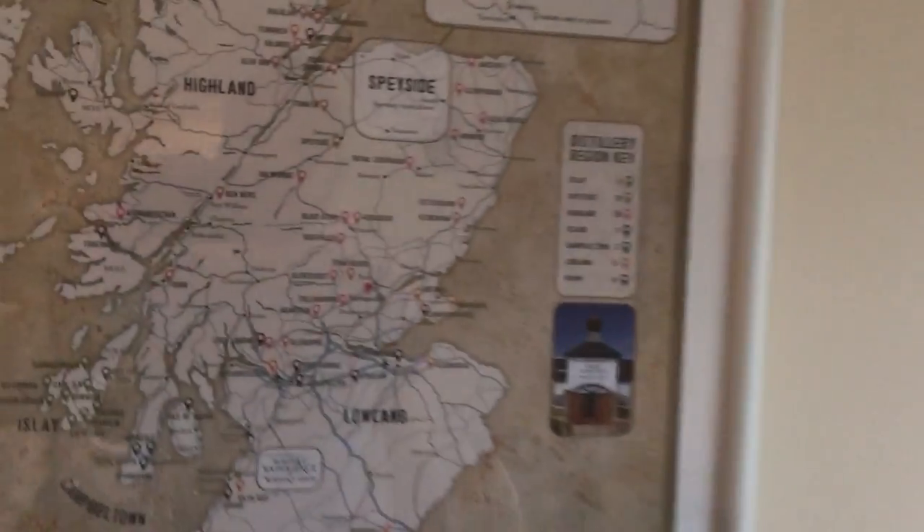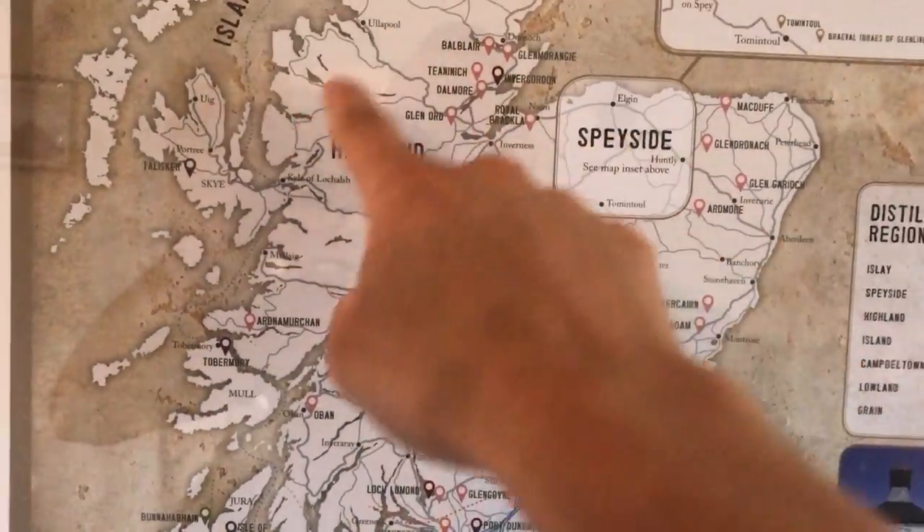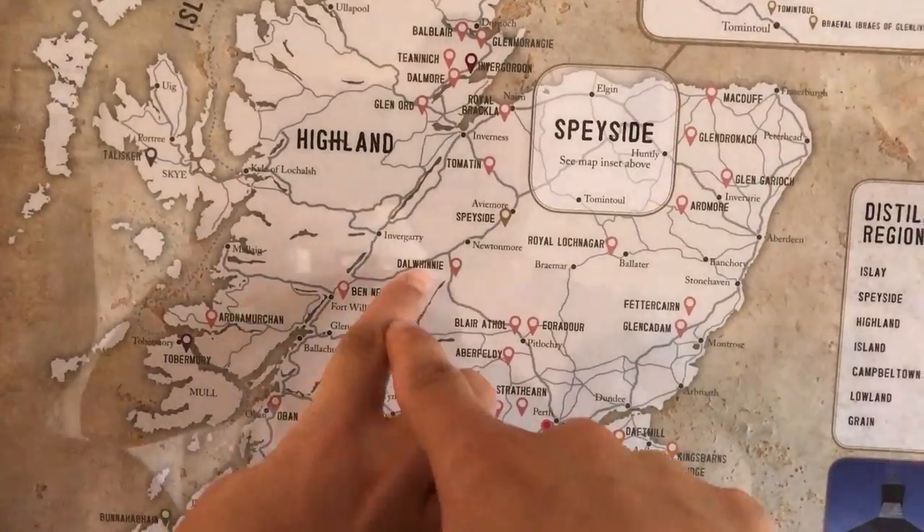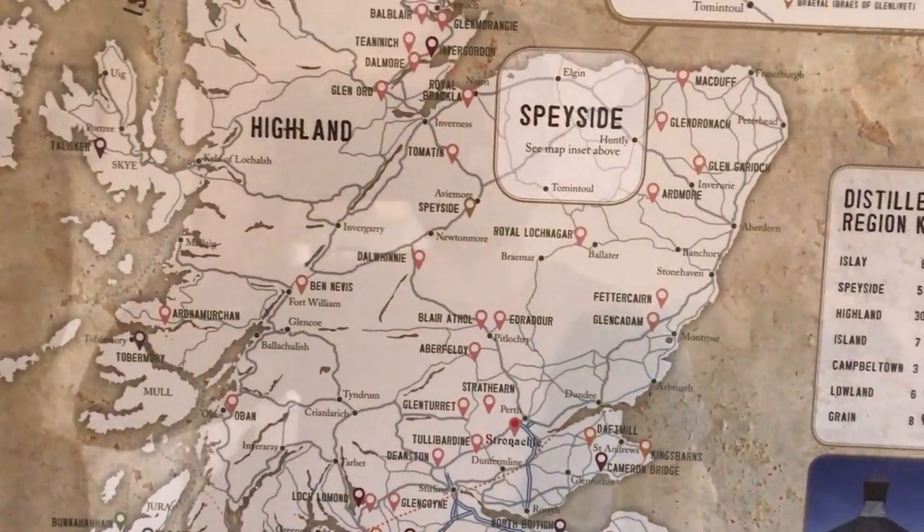If you look at the map here - Highland is an area and we're headed down in here somewhere. We're going to be staying somewhere but you guys are just going to have to wait and see.